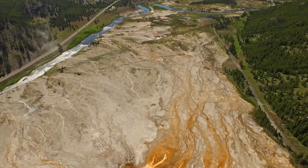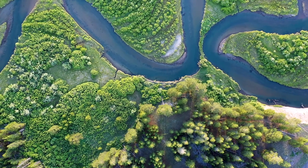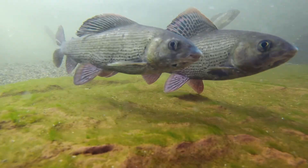Yellowstone National Park also has a wide range of ecosystems, including grasslands, forests, rivers and lakes that are home to several types of fish, including trout, grayling and salmon.